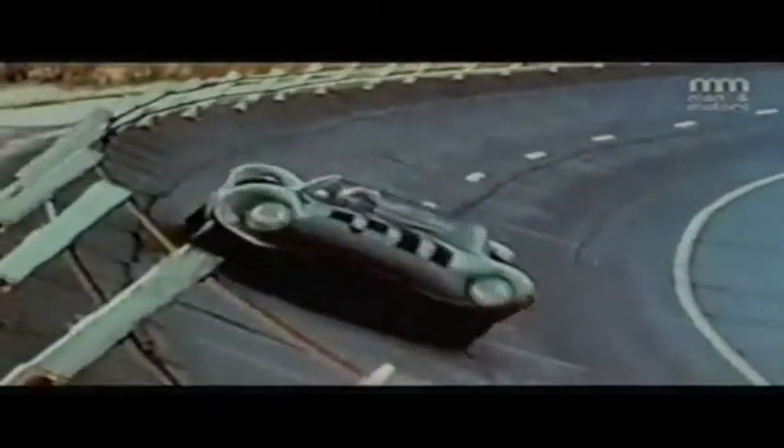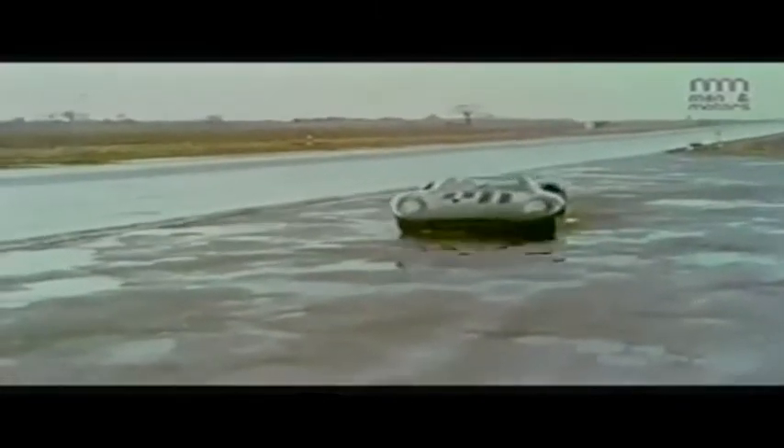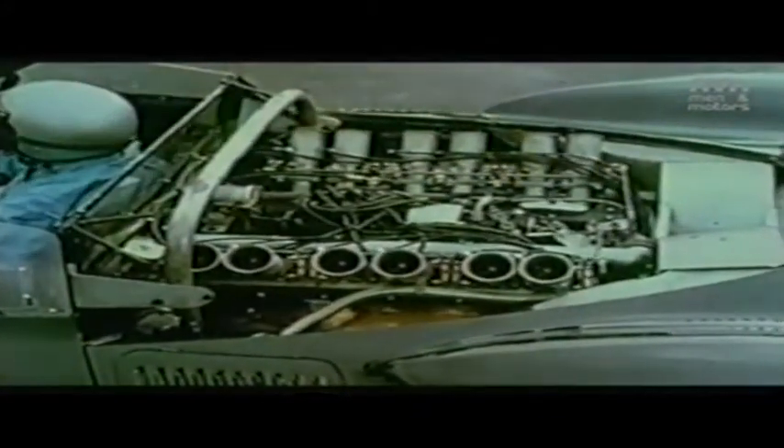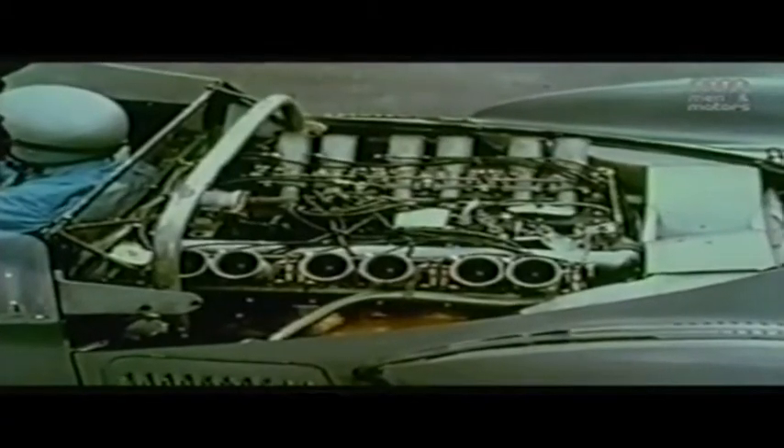A new sound comes to MIRA, the research proving ground of Britain's motor industry. For the first time in 20 years, a completely new sound from Jaguar. For the first time ever from the factory that won five times at Le Mans, the unmistakable song of 12 cylinders in full cry — Jaguar's engine for a new generation of road cars worthy of the name they bear.